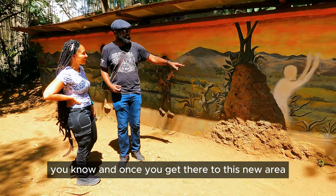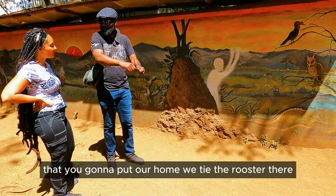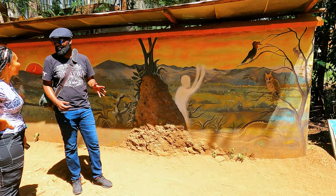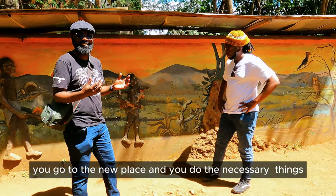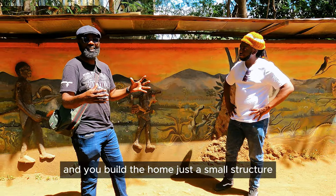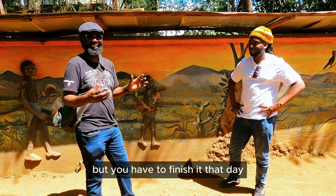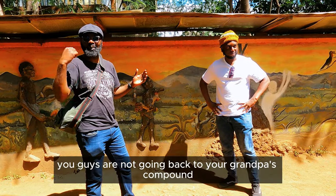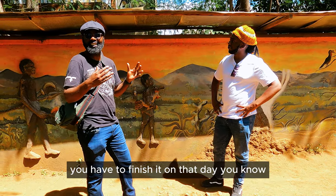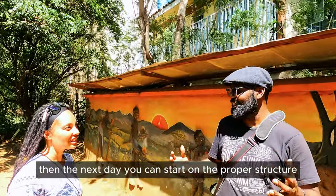Once you get to this new area where we're going to put our home, we tied the rooster there. The rooster signifies a new home. We go to the new place and do the necessary things — clear the ground, some prayers, and we build the home. It's just a small structure, but you have to finish it that day, because you're not going back to your grandpa's compound.